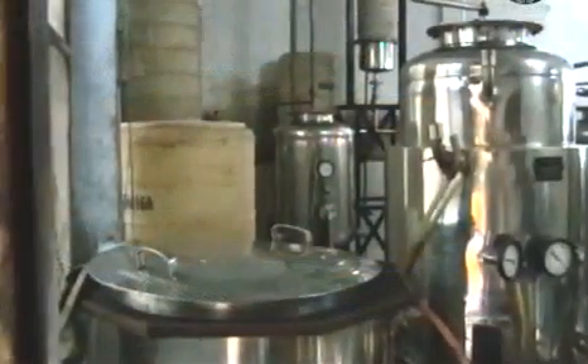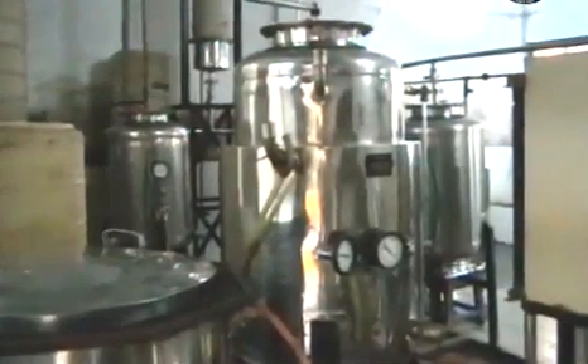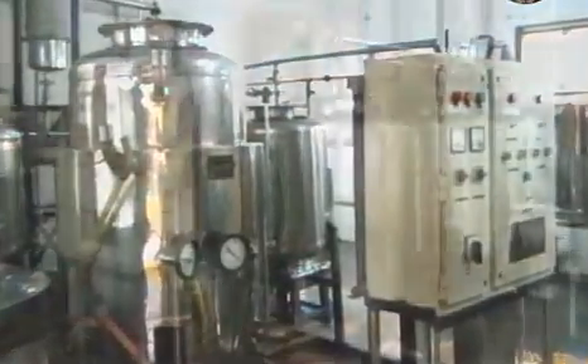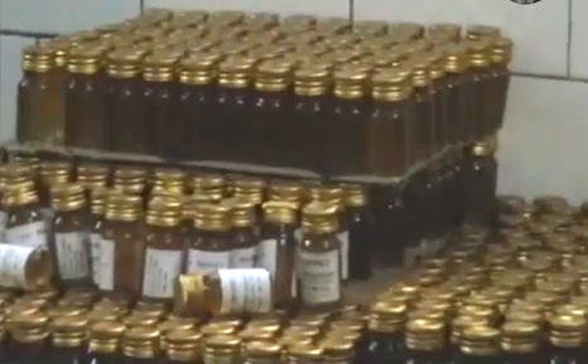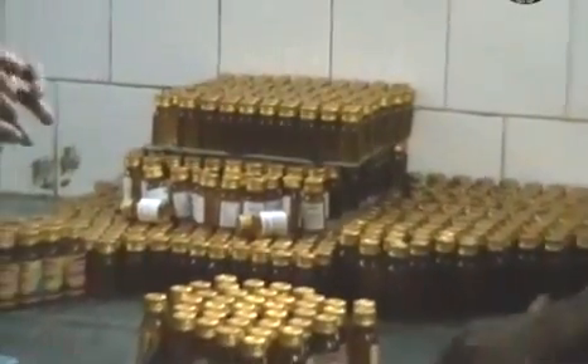This is the large-scale honey processing plant. This needs 10 to 15 lakhs investment. This plant processes the honey scientifically by reducing moisture level and separating the impurities. The processed honey is packed in bottles according to the Agmark standards.